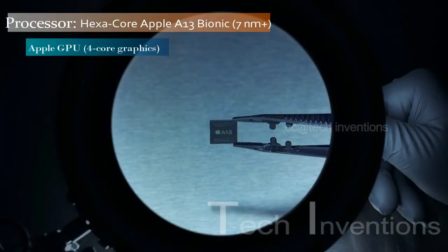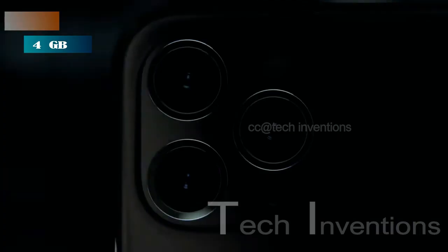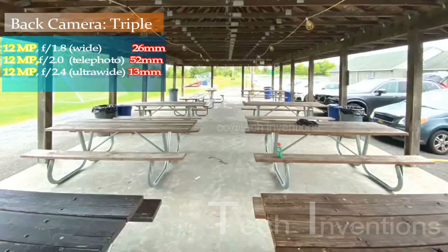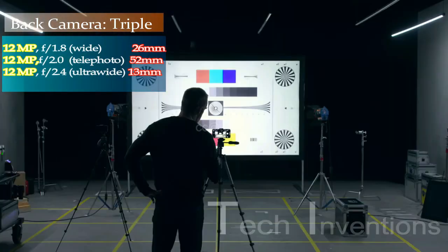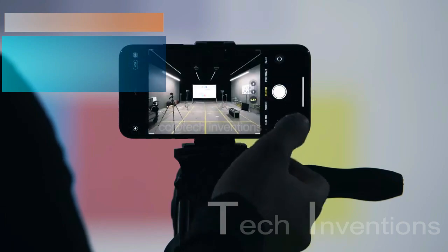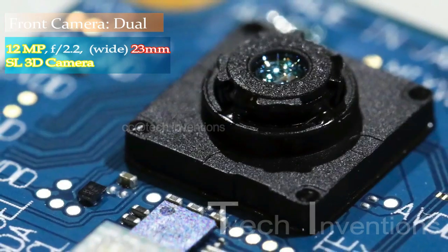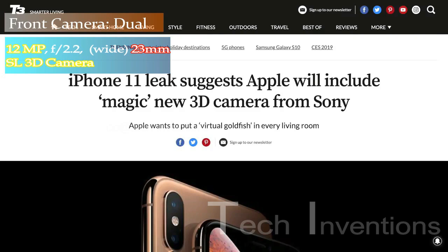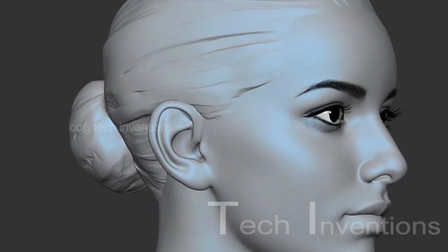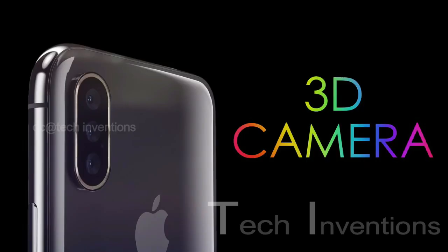The 11 Pro Max is a performance beast with the new hexa-core A13 Bionic chipset and packed with 4GB of RAM. On the back, it has a triple rear camera setup consisting of a 26mm wide 12MP main shooter with f/1.8 aperture, a 52mm 12MP telephoto lens with f/2.4 aperture and 2x optical zoom, and a 13mm 12MP ultrawide sensor with f/2.4 aperture. On the front, it has a dual camera setup with a 23mm wide 12MP fixed focus camera with f/2.0 aperture and a time-of-flight 3D imaging system using structured light 3D scanning.